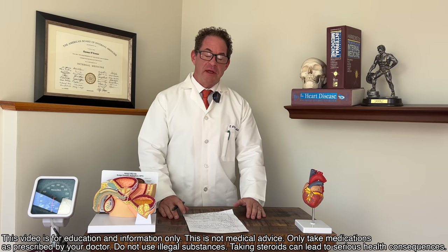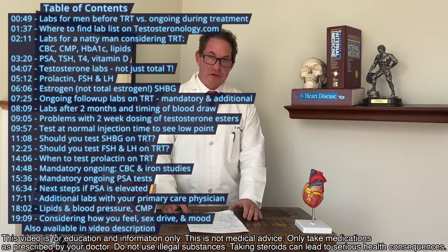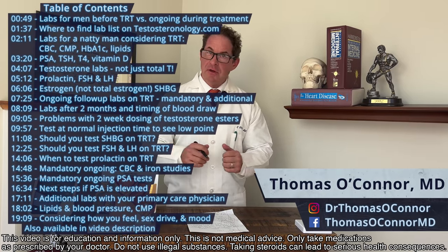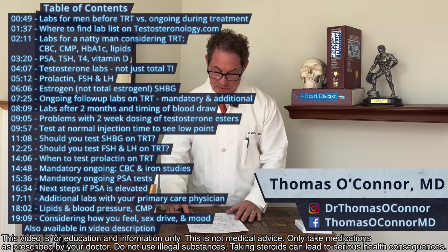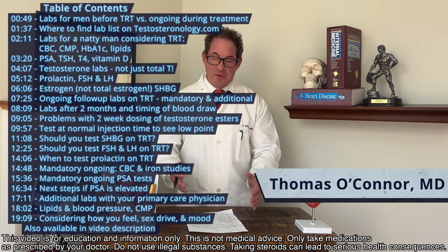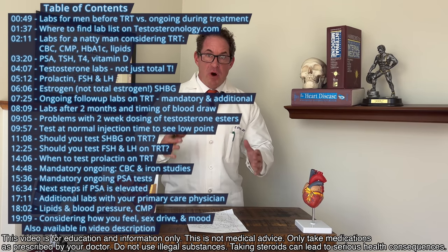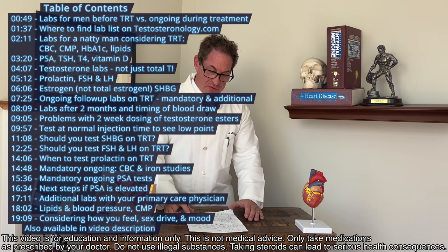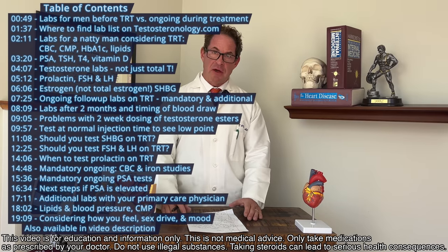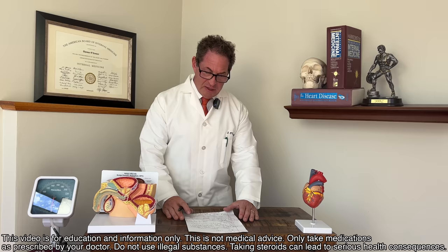The 12 rules to live by on testosterone. This is rule number four: labs, laboratory assessment. As we get up to number one, what I see is the most important features medically and clinically for men that are going to be on testosterone — this whole series is just for you. So let's get into the labs.